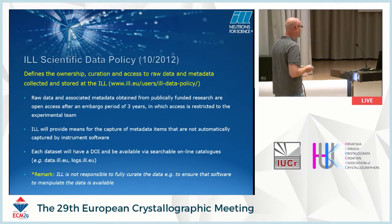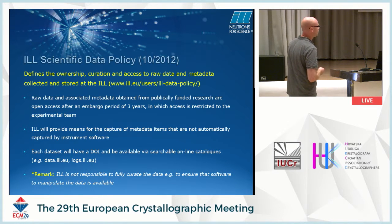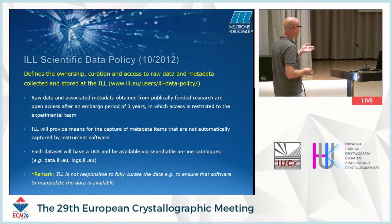Each dataset has a DOI, and there are various online catalogues such as data.ill.eu, where in principle you can search and find the data, and after the embargo period, download it to reuse, re-analyze, or do something else with it. One thing I found a bit disappointing in the policy is that the ILL is not responsible to fully curate the data — i.e., to ensure that software to manipulate the data is available — which I think is actually quite an important thing to do.